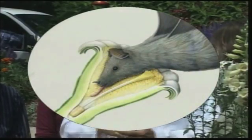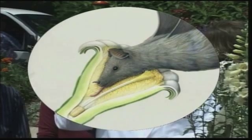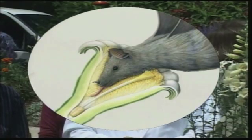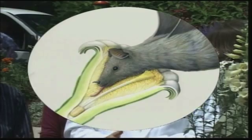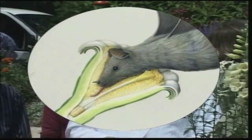One animal that we don't usually think of are bats. In this illustration you see the cross-section or profile of a bat going into a flower, again going after that nectar and probably some pollen too, and at the same time transferring the pollen from one flower to another.